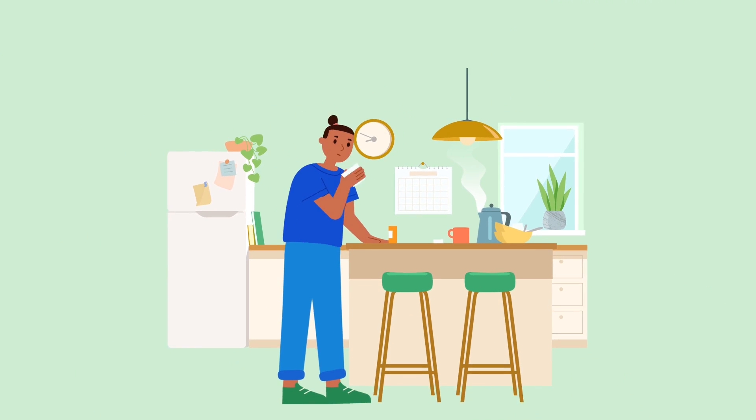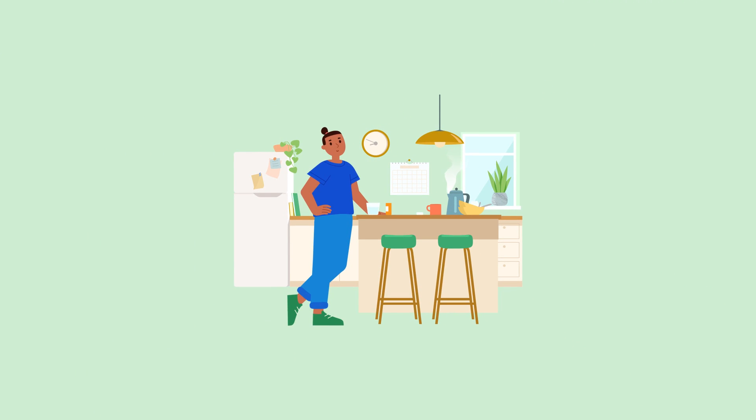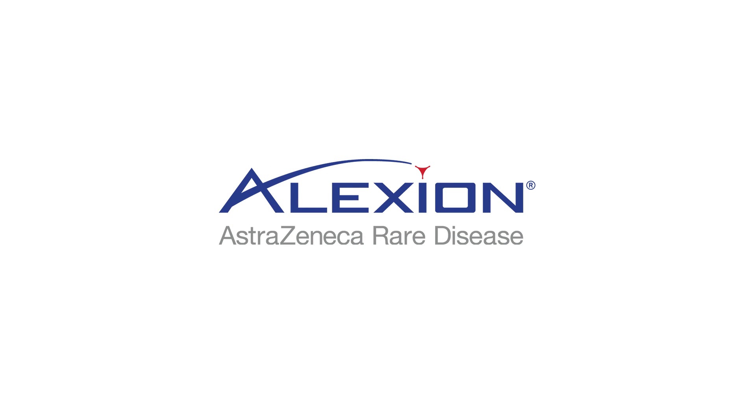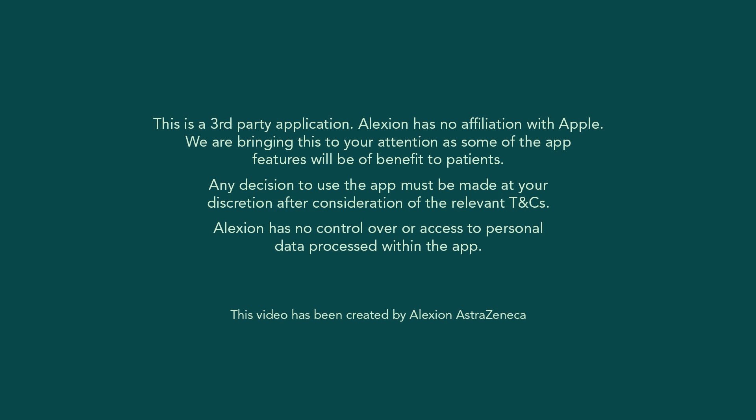More information can be found on Apple's website. This is a third-party application. Alexion has no affiliation with Apple. We are bringing this to your attention as some of the app features will be of benefit to patients. Any decisions to use the app must be made at your discretion after consideration of the relevant terms and conditions. Alexion has no control over or access to personal data processed within the app.